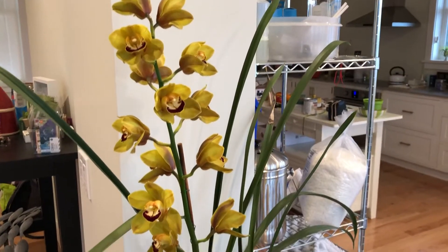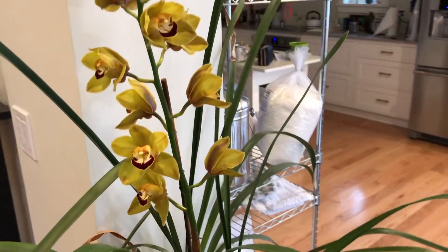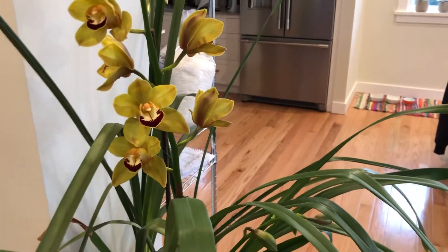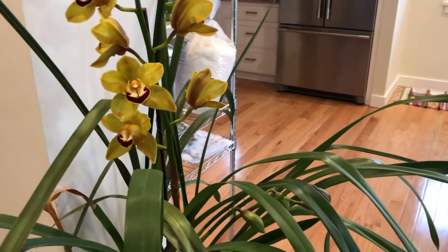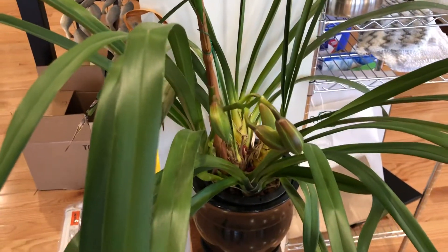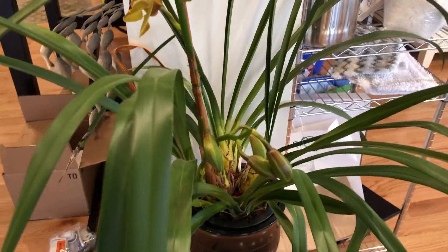When it's in full bloom I'm hoping it will stay in bloom for about six to eight weeks. I just have it here in my dining area where it gets a lot of bright, direct light, and it has another bloom spike coming up here.